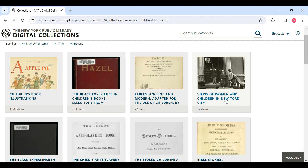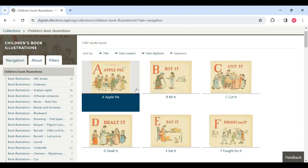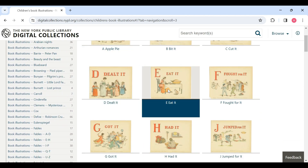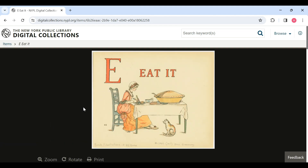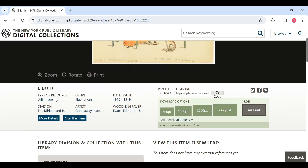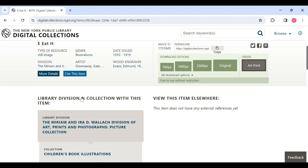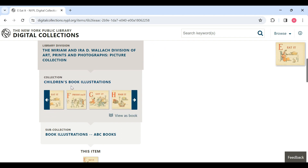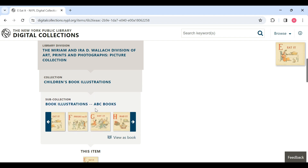We can see 'Views of Women and Children in New York,' which contains 12 items, and 'Children's Book Illustrations,' which contains 1,987 items. I'm going to click on 'Children's Book Illustrations' to show you what is under that collection. Let's take a look at this one here — 'Eat It.' If we scroll down, we can see what type of resource it is: a still image. It belongs to the genre of illustrations, and if we go down further we can see the hierarchy of this image. We can see that it belongs to the Children's Book Illustrations collection and specifically to a sub-collection called 'ABC Books.'